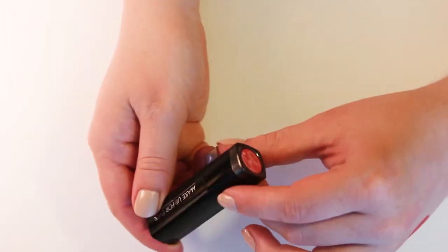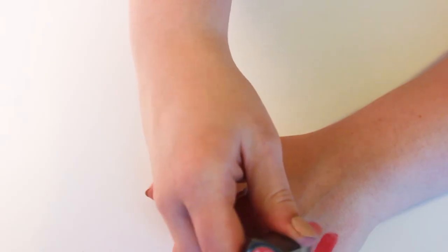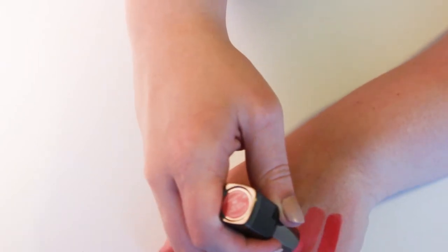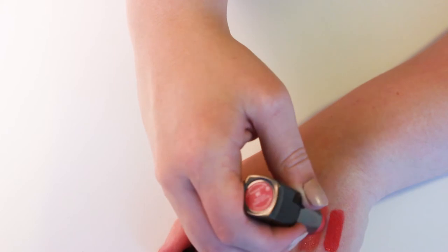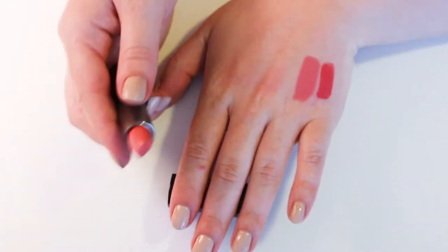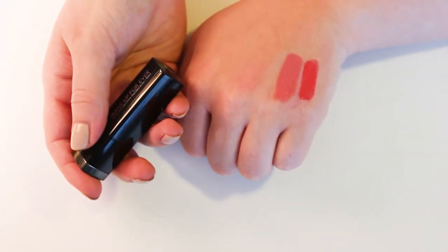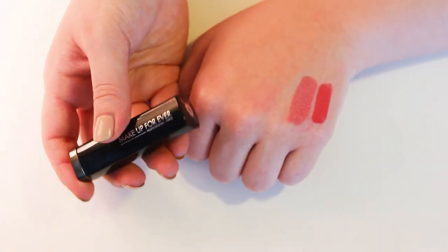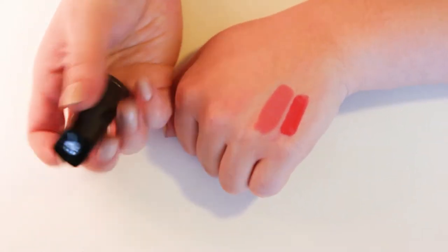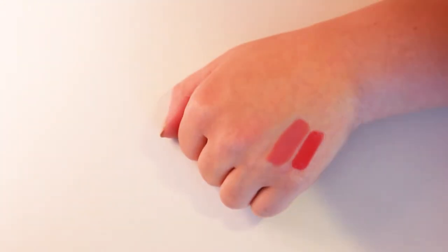Then we have this Makeup Forever Lipstick, Rouge Artist Intense in 38. This was a product that I got way back when I was just really getting into makeup. I went into Sephora like, I need a summery color — what do you recommend? Back when I didn't know what I liked and what looked good, and really anything about lipstick. But I do like this one, surprisingly. It's different than what I normally go for, but I think I like it.